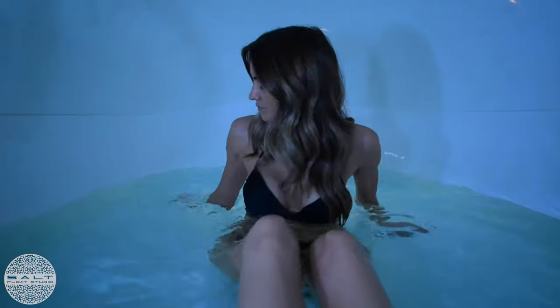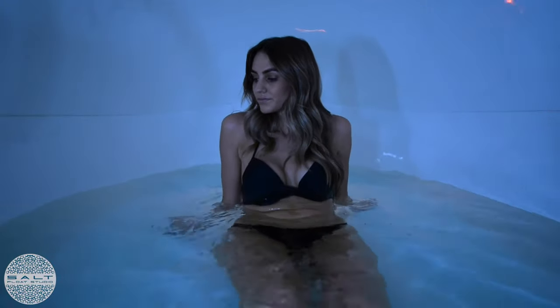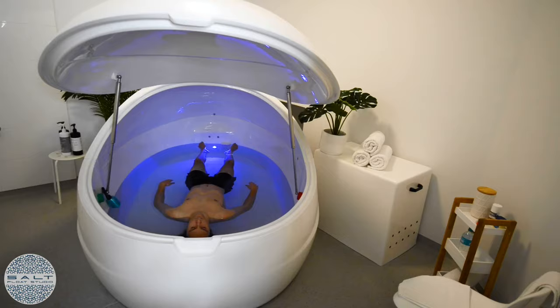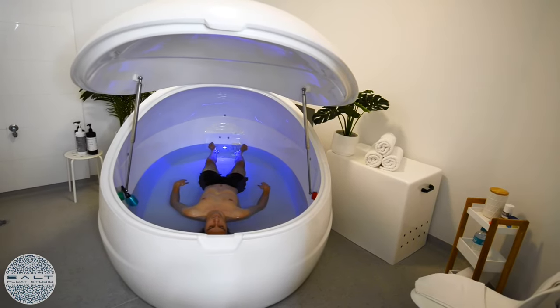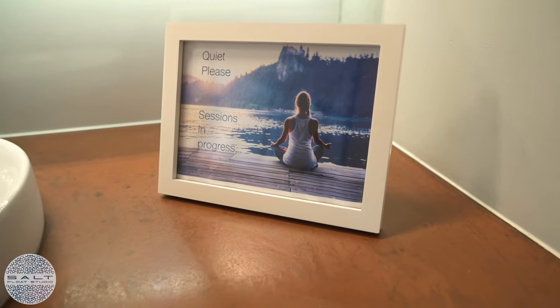The rest is completely automated. The insulated pod keeps the air and water calibrated to match your body temperature, and everything — the pod and room — is light and soundproof. You won't see, feel, touch or hear a thing.